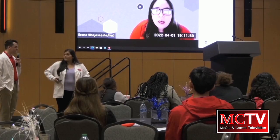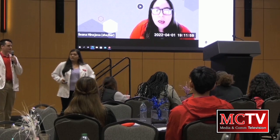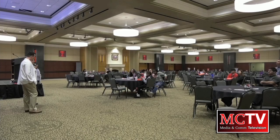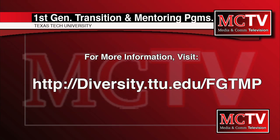Along with the various sessions, attendees were served lunch, posed in a group photo, and had a chance to stay for a student, faculty, and staff mixer at the end of the day. FGTMP hosts the First Gen Student Summit each spring here on campus. If you would like more information on resources and future events offered through Tech's first-generation transition and mentoring programs, visit diversity.ttu.edu/fgtmp.